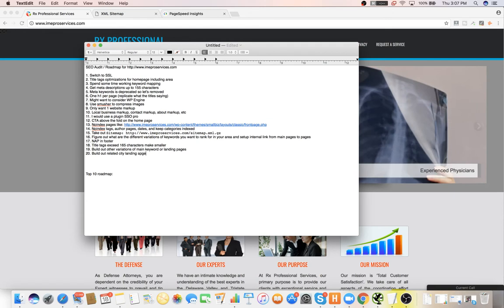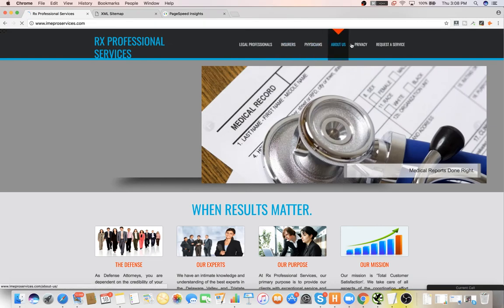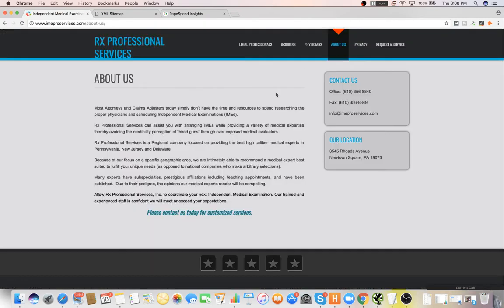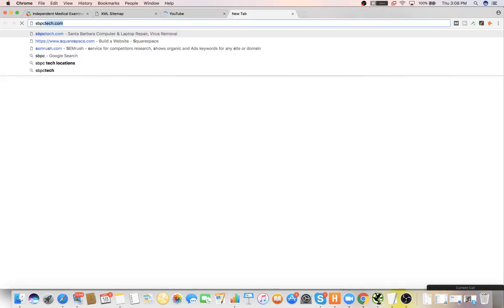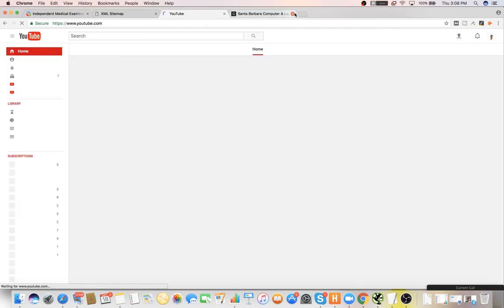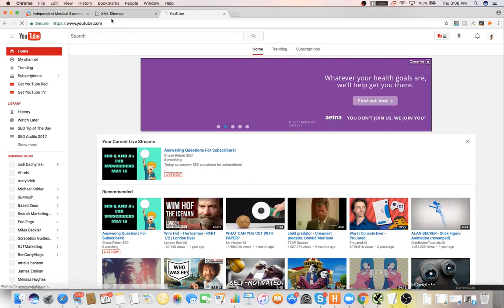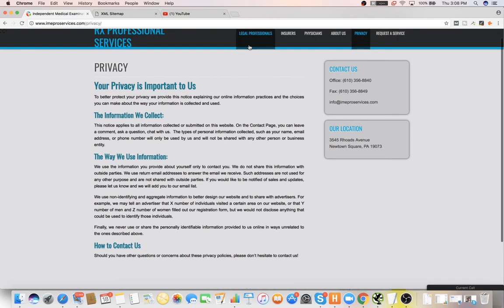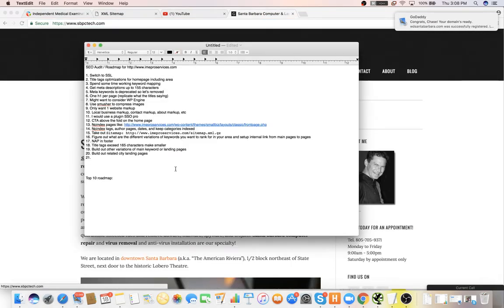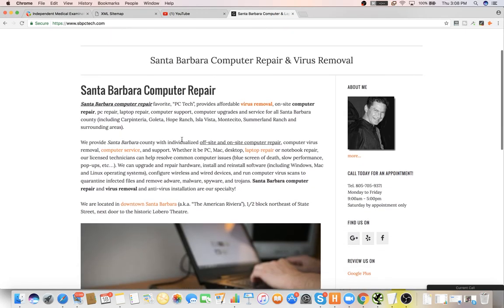City landing pages would be the only ones that wouldn't include the main keyword, which would be Newtown. For internal linking, from these pages you would link to whatever's most relevant to that page. If you follow this model right here, for any of the main pages you're going to link to the most relevant pages from that main page.